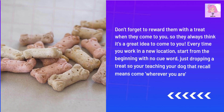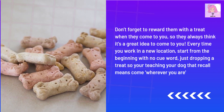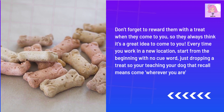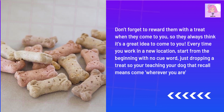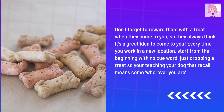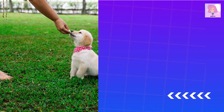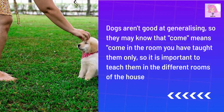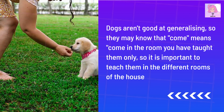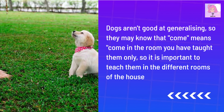Don't forget to reward them with a treat when they come to you, so they always think it's a great idea to come to you. Every time you work in a new location, start from the beginning with no keyword — just dropping a treat — so you're teaching your dog that recall means come wherever you are. Dogs aren't good at generalizing, so they may know that 'come' means come only in the room you've taught them, so it is important to teach them in the different rooms of the house.